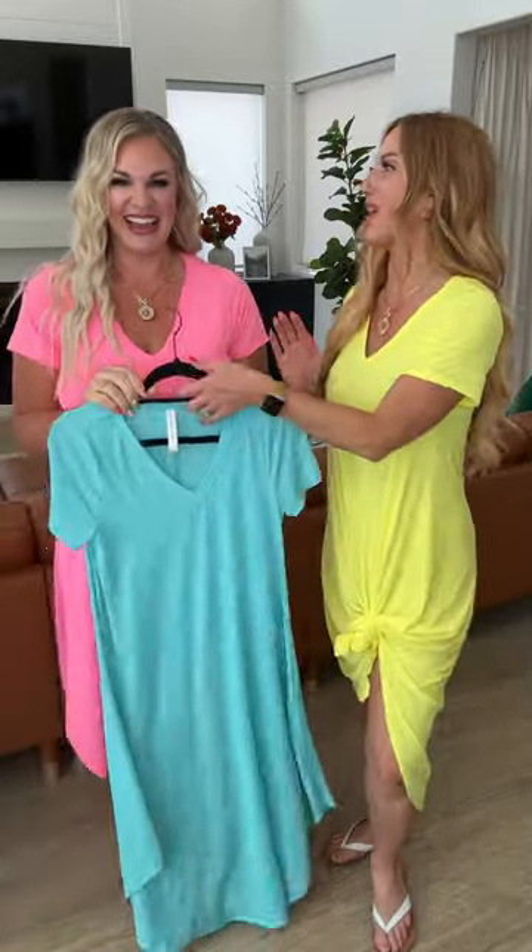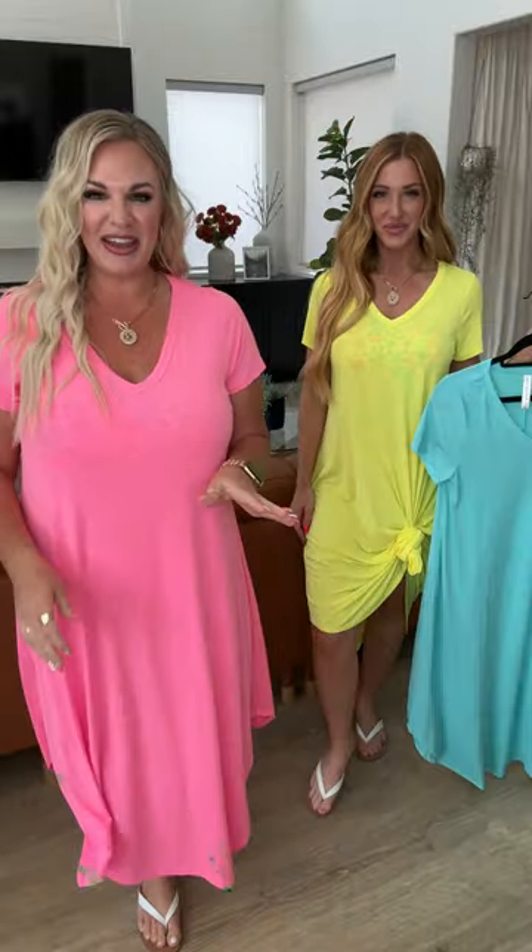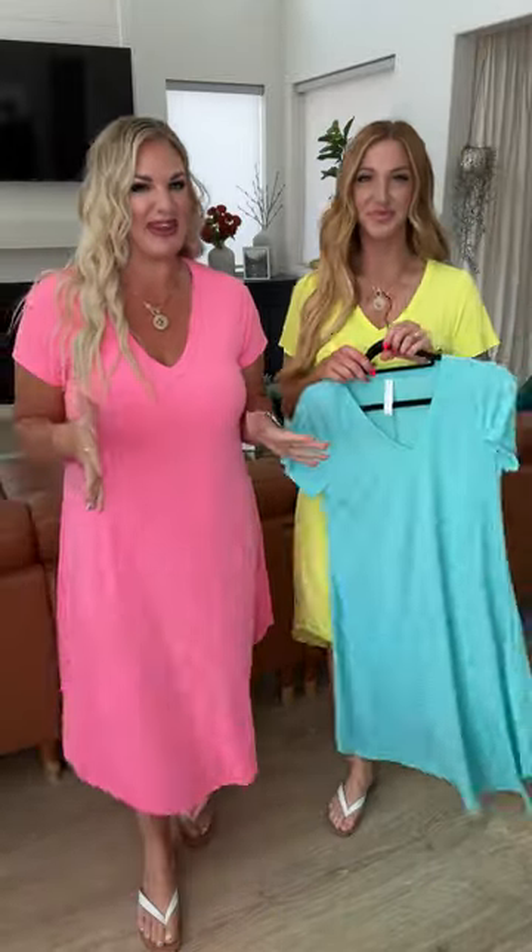I love it tied up. I'm in a size small, loving the fit, and the colors are incredible — so good. You guys are going to find so many different swimsuits to pair these with.